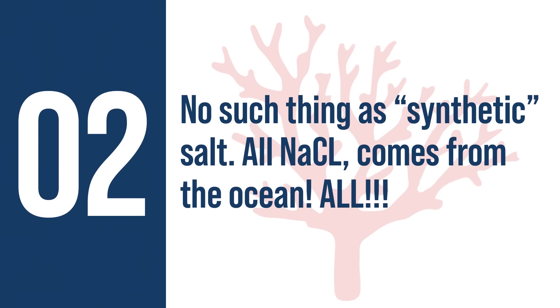The number of times you shouldn't be doing the slow change is really limited — something has to be massively a mess for you to skip it. Moving on: people call aquarium salt 'synthetic salt' all the time — but there's no such thing as synthetic salt. All sodium chloride comes from the ocean. All of it.